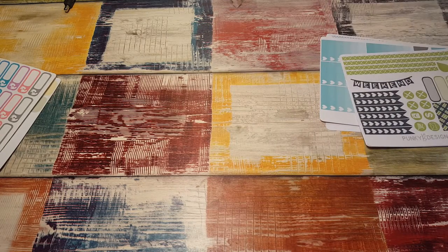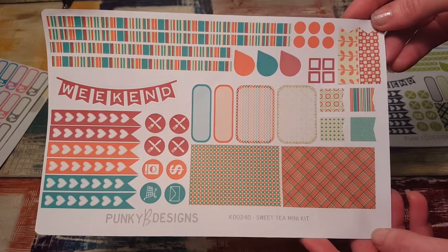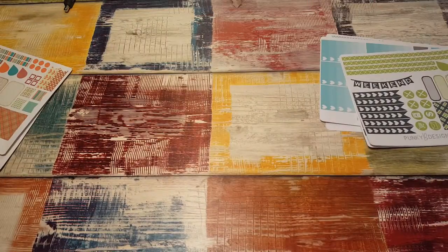Then I ordered this one — this is the sweet tea mint set. I love the colors on this, so cute, and it does look like sweet tea. I like all these washi strips too, that's awesome.